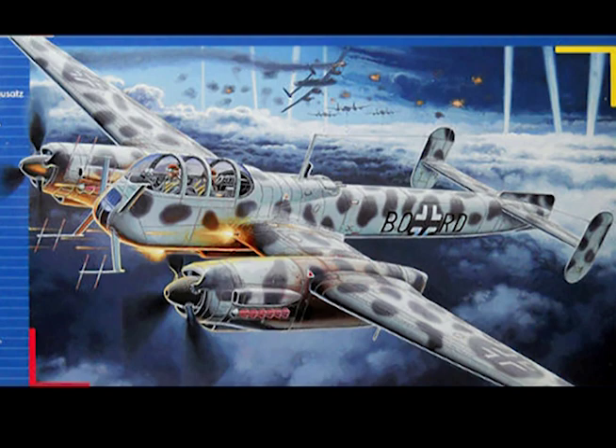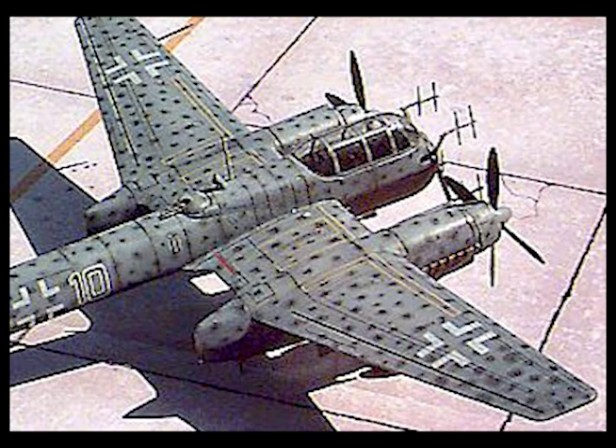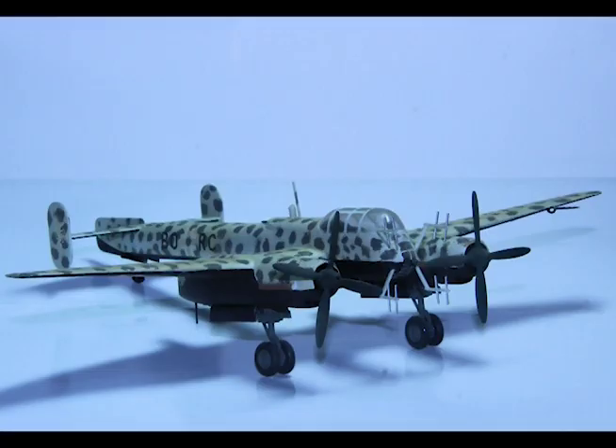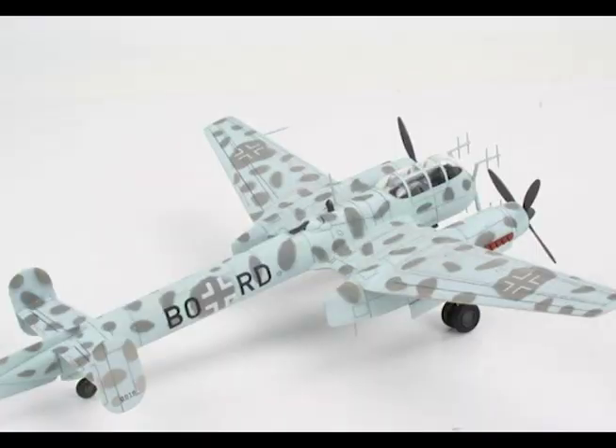V10 engines are two Daimler-Benz 603A2s or Junkers Jumo 213Es. The forward armament is increased to four MG-151/20s while the turrets each have two MG-131s. Empty weight 20,400 pounds, flying weight 28,300 pounds, fuel including drop tank 840 gallons.